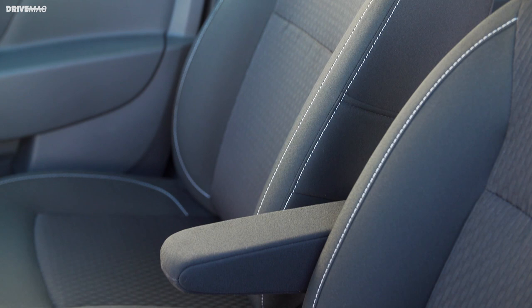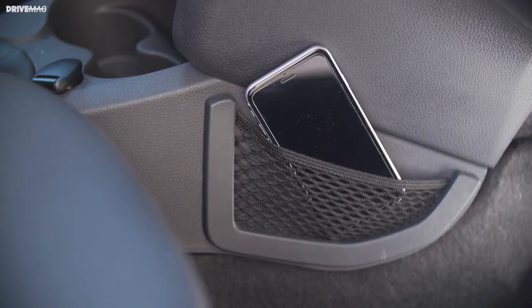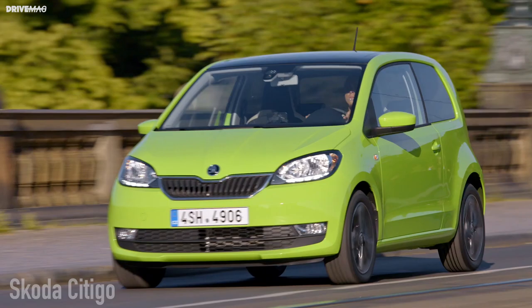Inside there's room for five adults and you get a 320-liter boot, which is pretty good. If this basic model isn't for you, get the fully kitted-out Sandero Stepway, which goes for 15,000 euros.